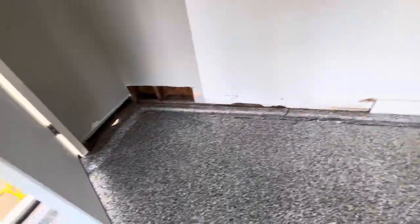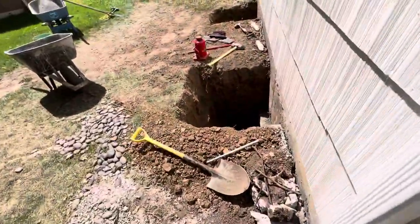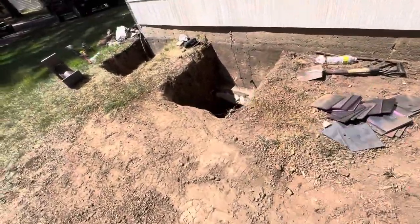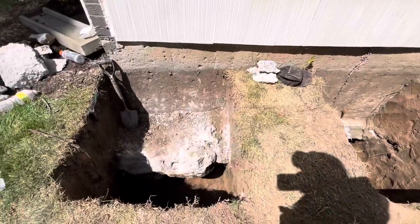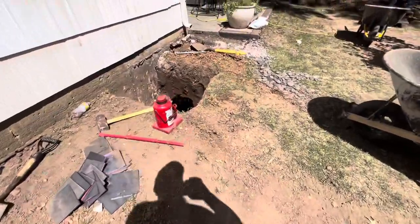Everything went pretty quickly today. We made sure we have the piers and plates ready to go, so we figured this was going to be a pretty shallow, short dig, and everything has gone great. This might be another quick one for us out here in Kansas City.